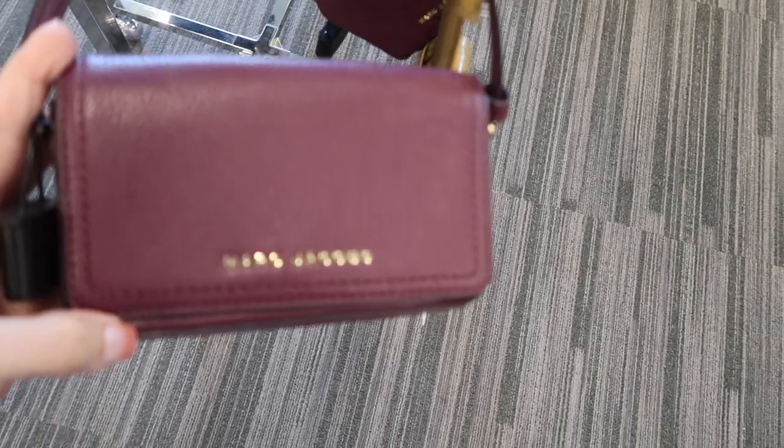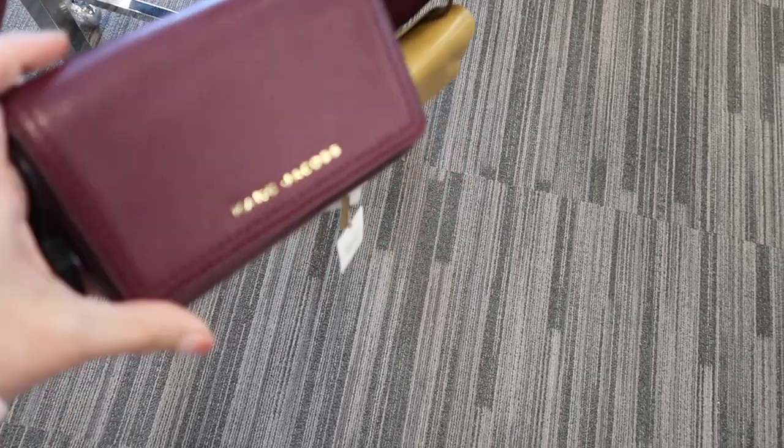First thing I'm seeing is this little crossbody bag from Marc Jacobs. It's a top flap with a magnetic closure. That's what the inside looks like. It comes in this plum burgundy color, also in the black.